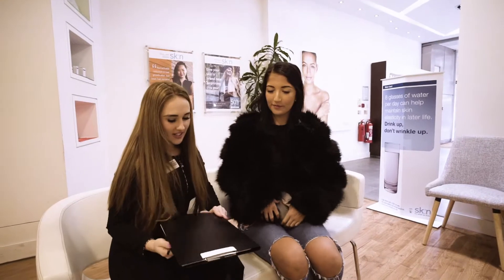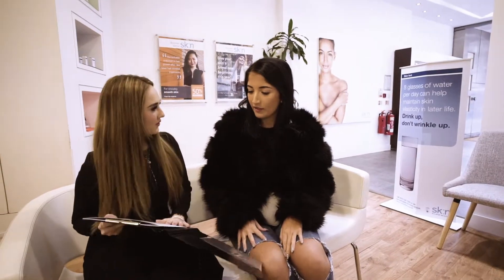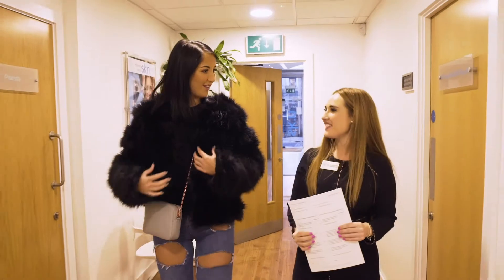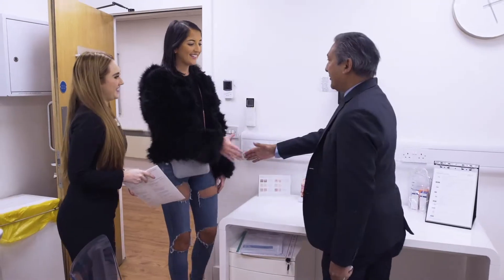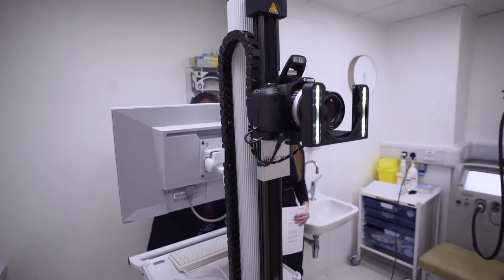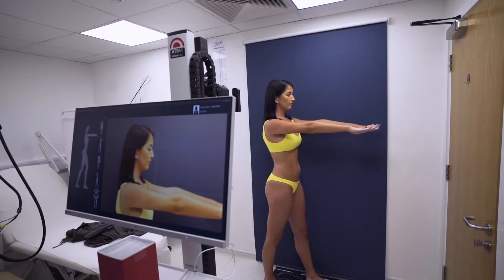The average person has about 20 to 25 moles normally. Mole mapping is in effect taking a series of photographs which can be taken very accurately again at the patient's next visit. The client will come in, a history will be taken, and then a series of photographs will be taken which will provide an accurate record of their moles from head to toe.